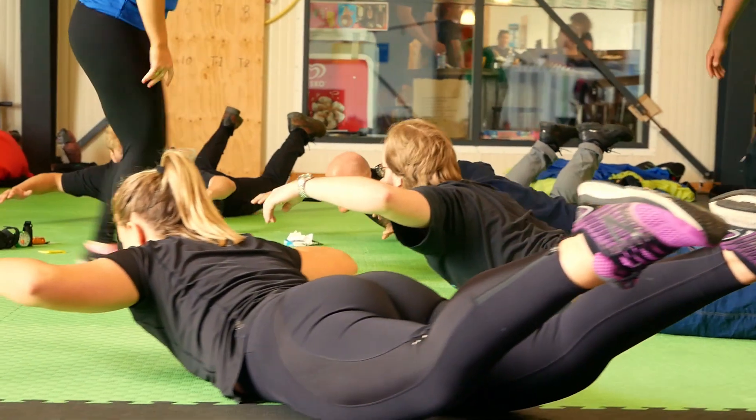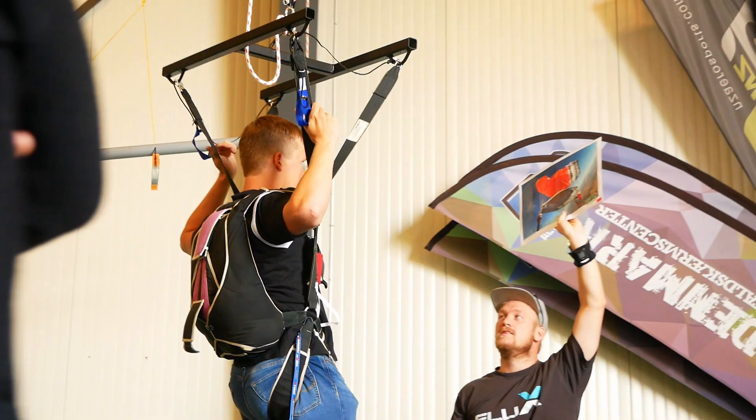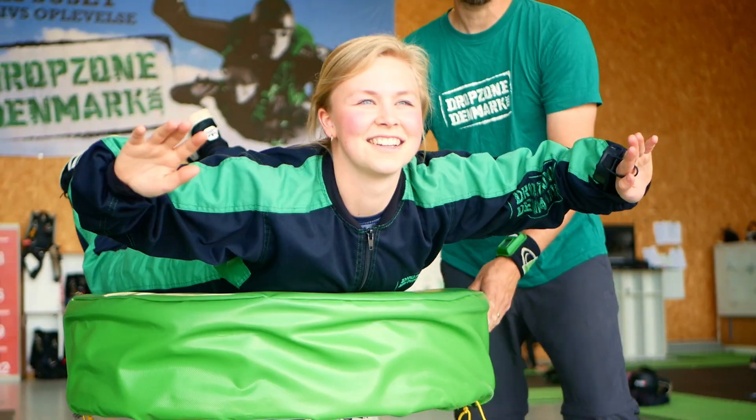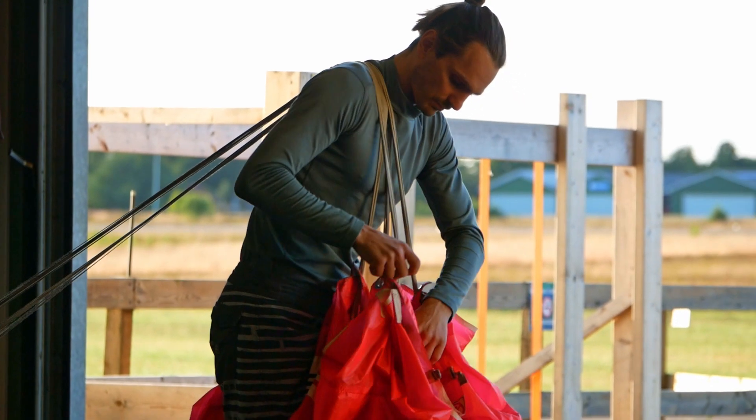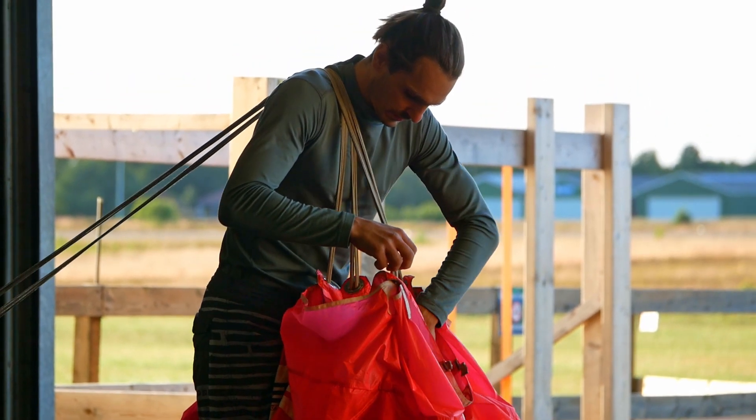At our location, you will always find professional instructors who have safety as their first priority. Our packing area is exclusively staffed by professional parachute packers, so the equipment is always maintained to the highest standards.